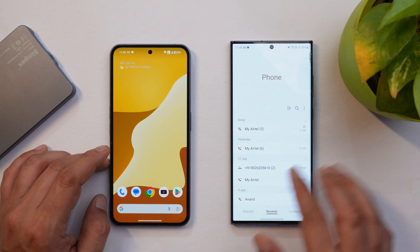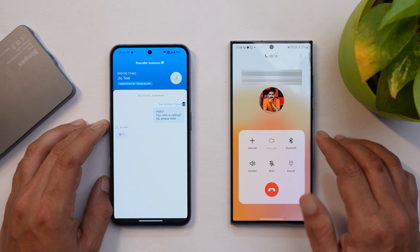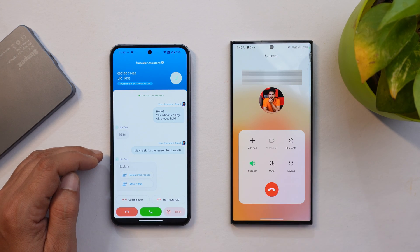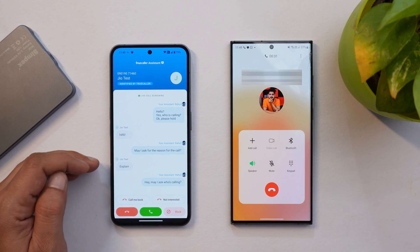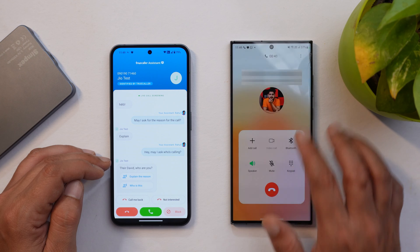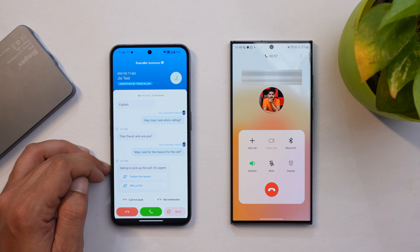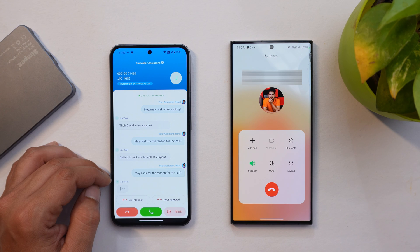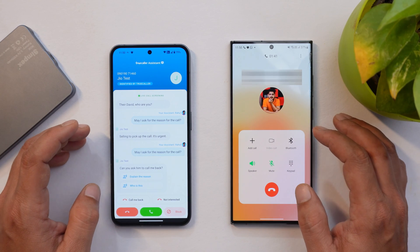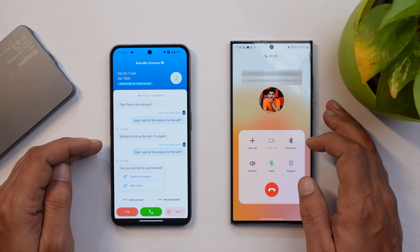Now let me show you how it works — if I call from this number and tap on "Send to Assistant", you get a pop-up saying the call is being screened. You can hear the assistant interacting with the caller, and the caller responds saying "Tell him to pick up the call, it's urgent" and "Can you ask him to call me back?" So as you can see, this is how it works. It's not that stable right now and may require another update, but you can still use it in important meetings or to avoid spam calls.